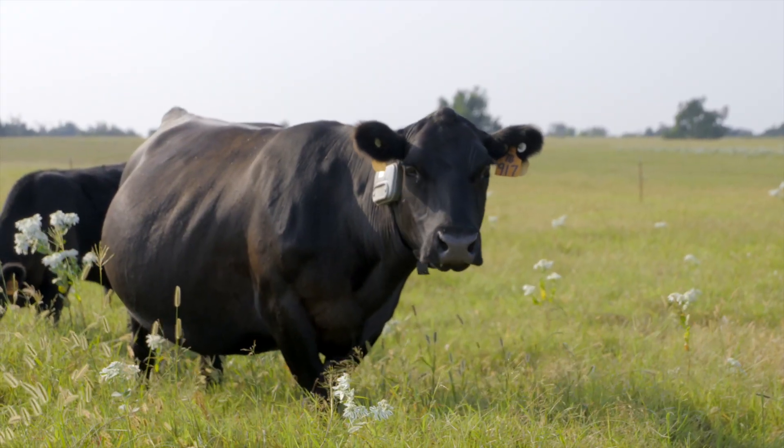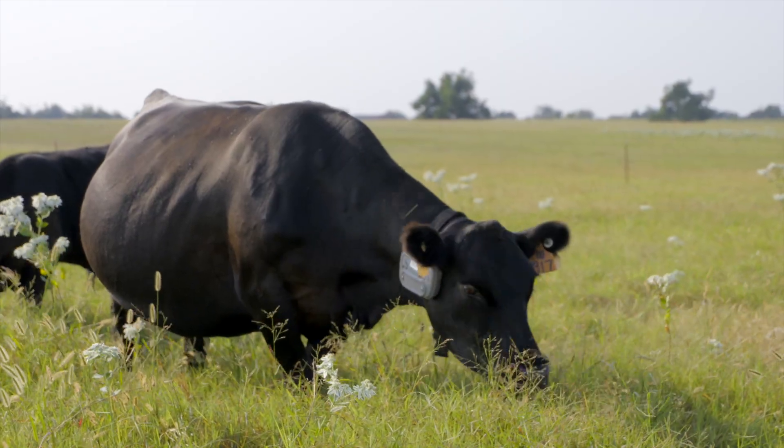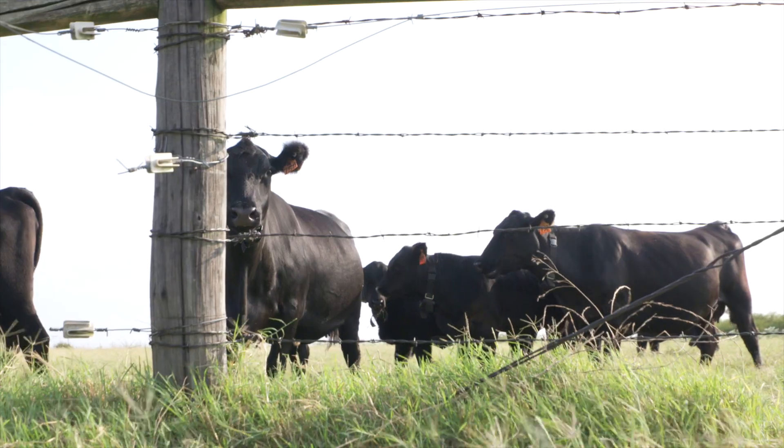Producers use a computer or cell phone to designate where cattle can or cannot graze. The great thing about the virtual fence collars for cattle is that they're totally based on GPS — there's nothing in the pasture, no wires buried in the ground, no physical infrastructure required. It all works off GPS.